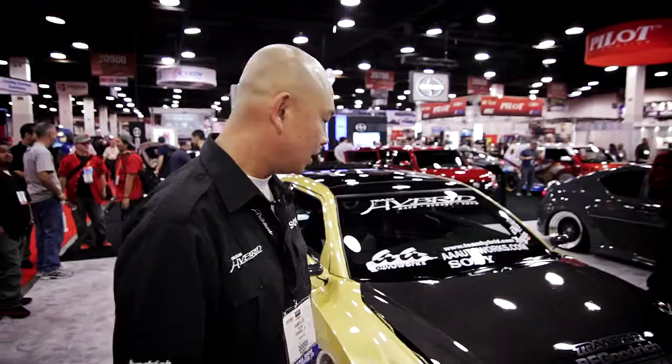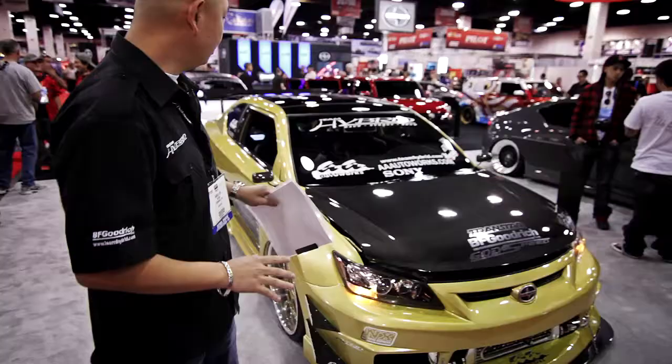Hi, my name is James Lin. This is my 2011 Scion TC. My goal, my philosophy is to build an innovative, clean, and well-executed car.